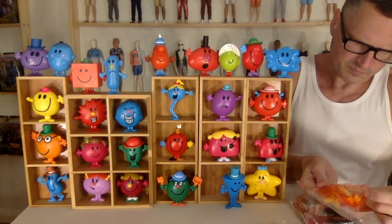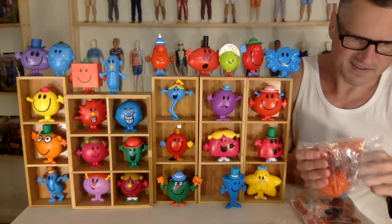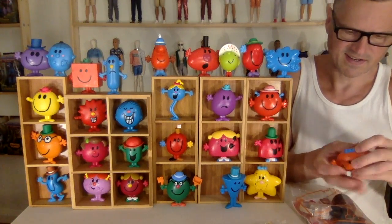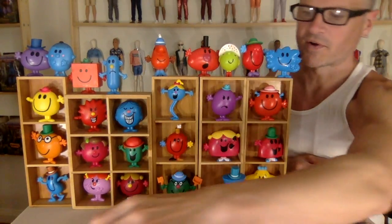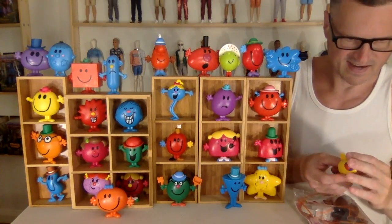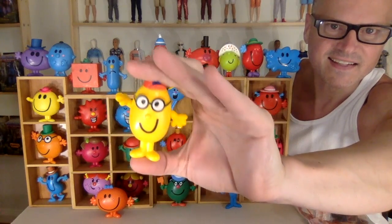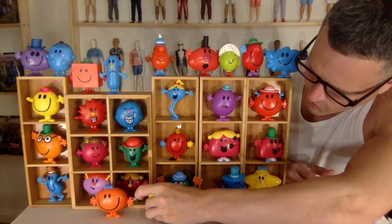We've got Mr. Brave and Little Miss Fun. Mr. Brave — I certainly don't remember Mr. Brave. Little Miss Fun has freckles and a bow in her hair — she's cute. And then Mr. Brave — that's him. He's just a little guy with his hat on, a crooked smile, and his glasses. Adorbs.